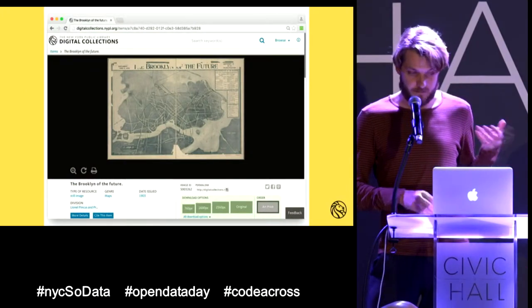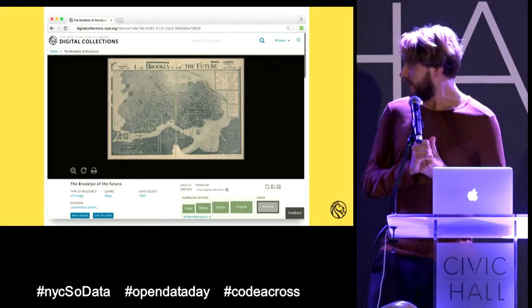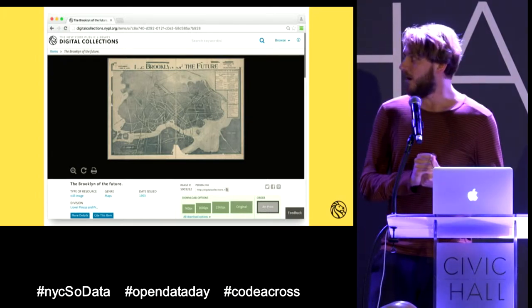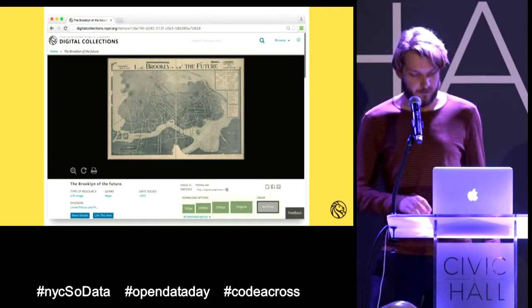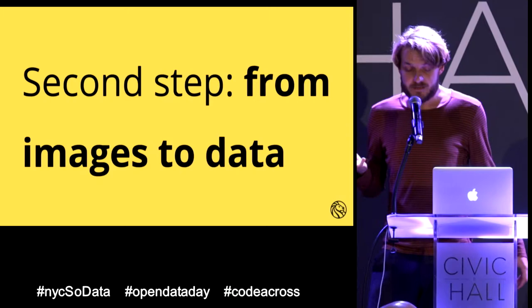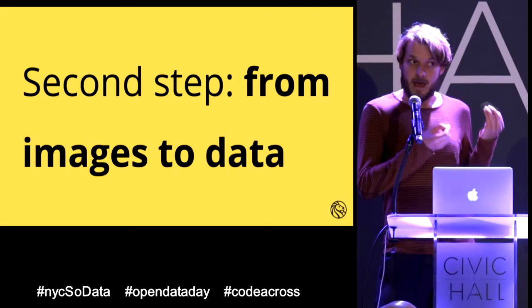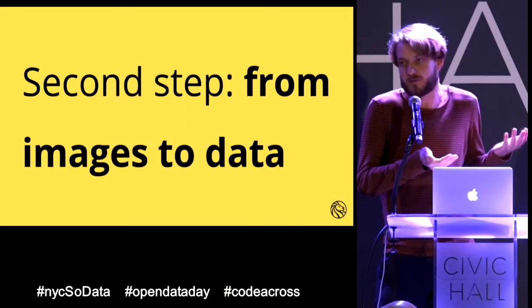We have a digital collections website — a portal where you can access hundreds of thousands of beautiful images: books, maps, photos, prints, paintings. Many are in the public domain, so you can do whatever you like with them. The second step is taking those images and extracting new information via OCR and crowdsourcing, where people help us extract information such as addresses and street names — things you can't get from a JPEG alone.